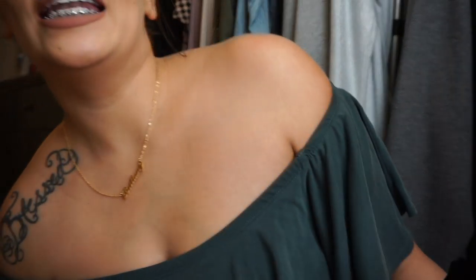What's up you guys, welcome back to my channel! So today in this video I'm going to be showing you this beautiful name necklace that I received, and this is what it looks like.